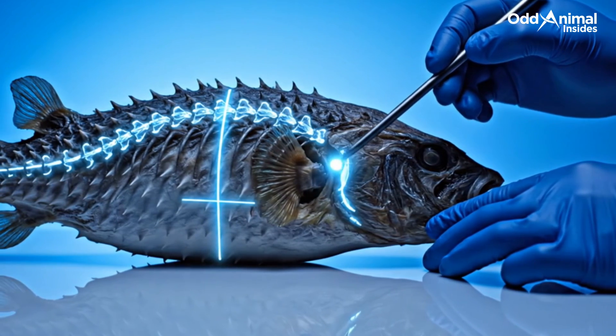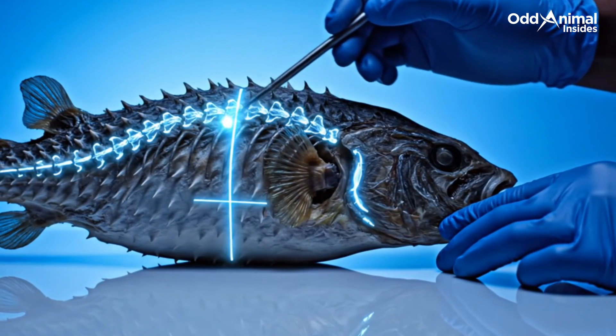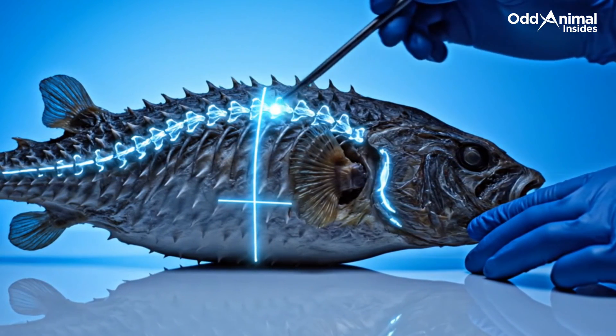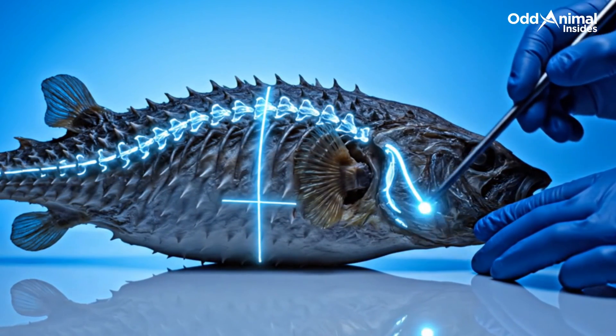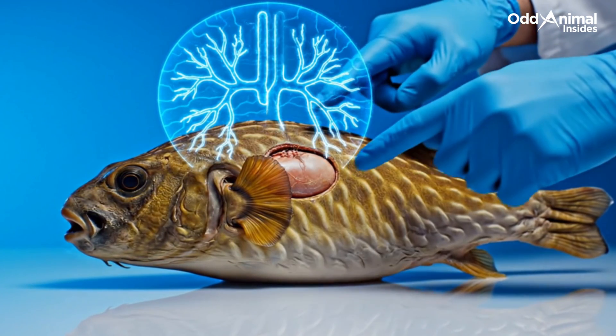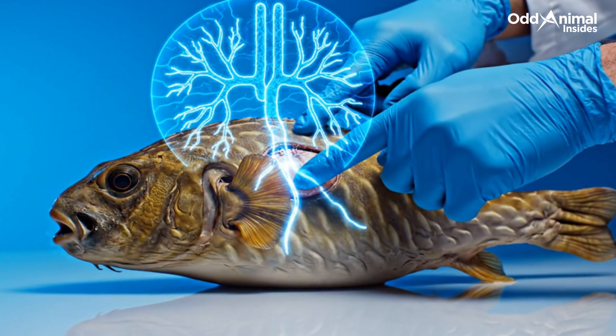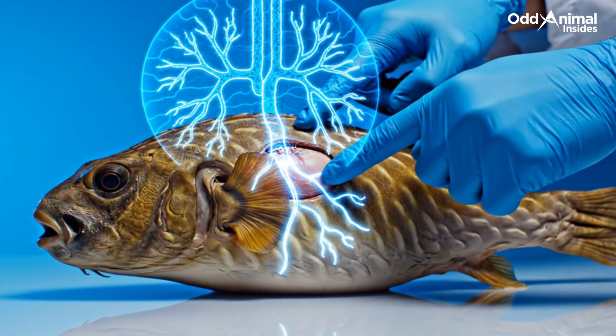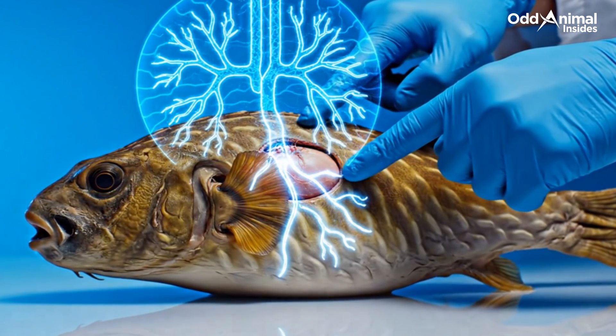Its bones form a flexible frame — light enough to float, yet strong enough to expand and return to shape without a single fracture. Within this small frame, a powerful heart pumps oxygen-rich blood to every cell, keeping the body ready for its instant transformation at any moment.